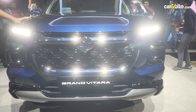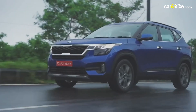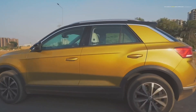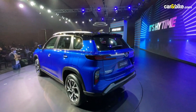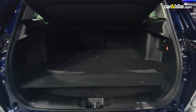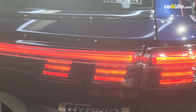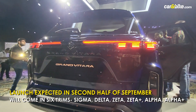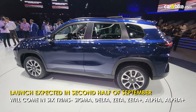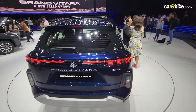The Maruti Suzuki Grand Vitara is a possible threat to the Hyundai Creta and Kia Seltos in the compact SUV segment, also competing against the Skoda Kushaq, Volkswagen Taigun, MG Astor, and its sibling the Toyota Urban Cruiser High Rider. Price-wise, the Grand Vitara is expected to be launched anywhere between 11 lakh and 19 lakh rupees, though the strong hybrid or all-wheel drive system could push the price well over 20 lakh rupees. Final pricing will be confirmed when Maruti launches the Grand Vitara in the second half of September.